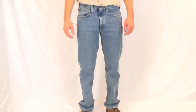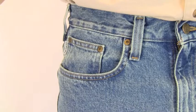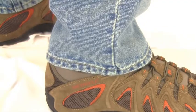Carhartt Men's Traditional Fit Straight Leg Jeans is a great jean for any occasion. They're made of 100% cotton denim, giving that denim look with great comfort. They sit slightly below the waist, have a slim seat and thigh, and a straight leg opening.